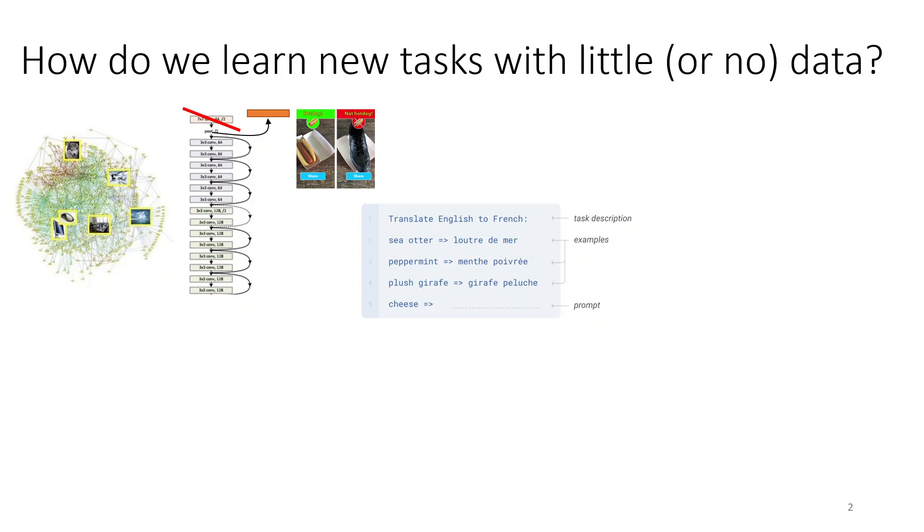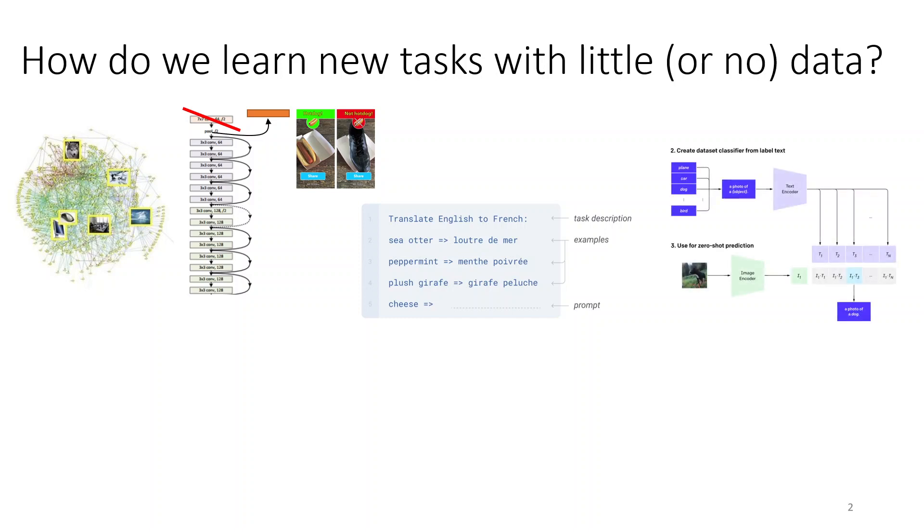More recently, even more effective methods have emerged where if you train a large enough model that can somehow be prompted or conditioned on a task — such as a language model or a CLIP-style model, which is a visual language model where you can supply a textual string describing the task —